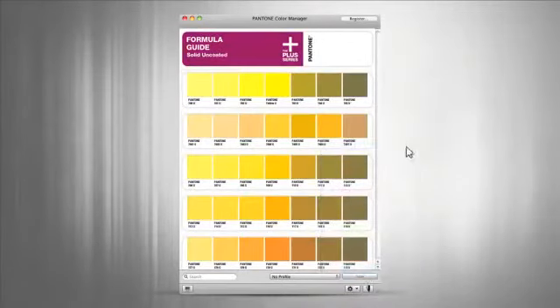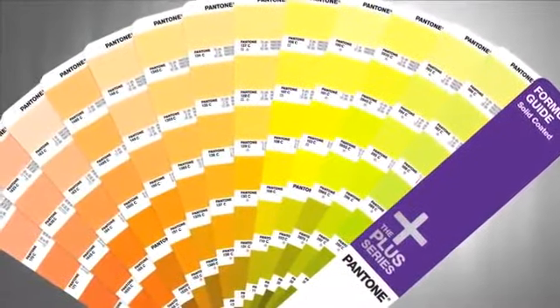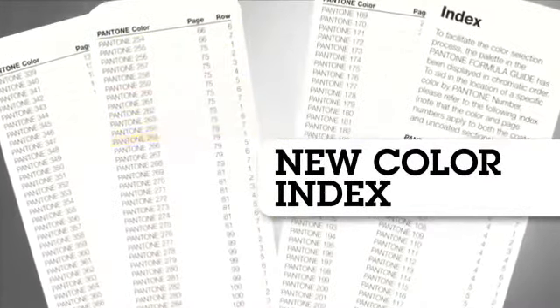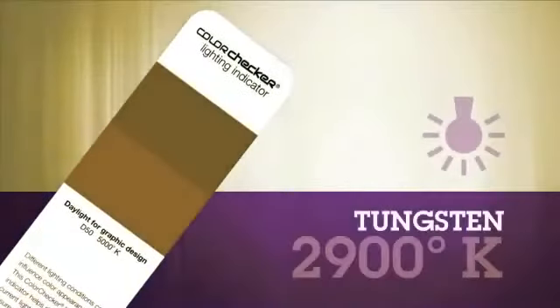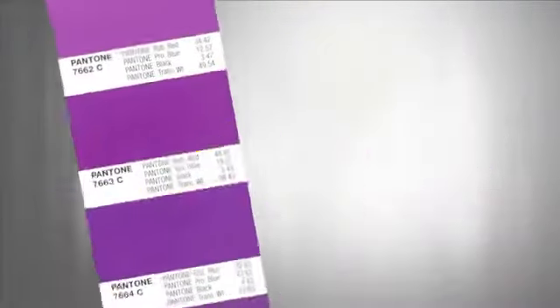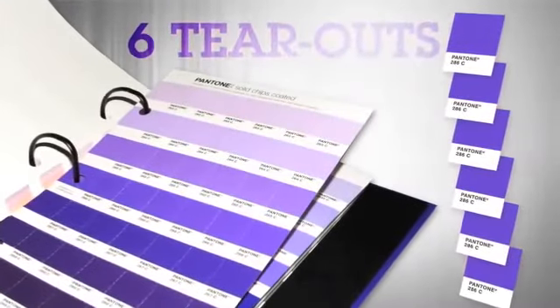Our new formula guides and solid chip books burst with 224 new market-proven colors. Formula guides boast a color index that helps you find colors quickly, an amazing color checker lighting indicator that evaluates proper lighting conditions, and specific ink formulations. Chip books include an impressive six tear-out chips for each and every color.